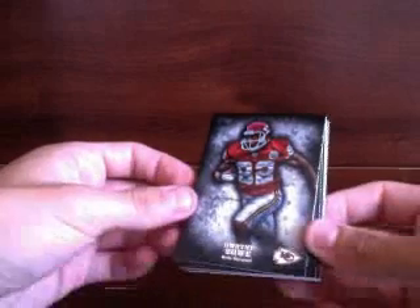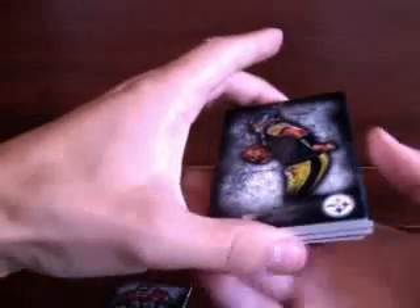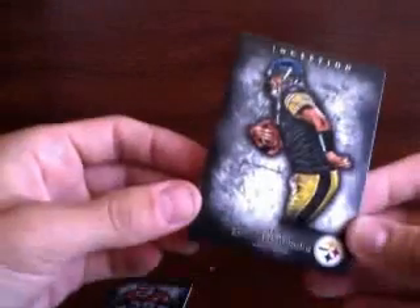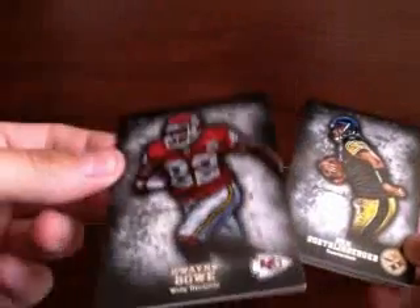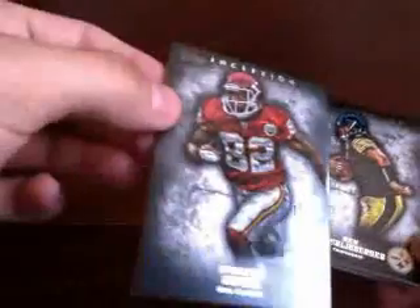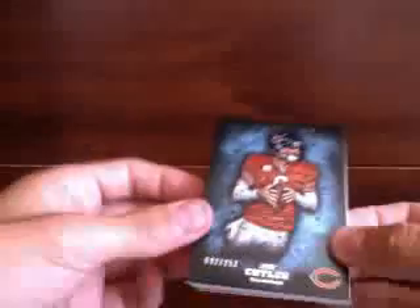All right, so first card — we got a Debo base for the Chiefs. Big Ben, Steelers. If you're not familiar with Inception yet on 2012, just about pretty much every one I've seen is kind of chipped along the edges. They all come like this unfortunately. I've looked at a few to buy from eBay, the individual cards, but they're pretty much all like that. Jay Cutler, number 252.